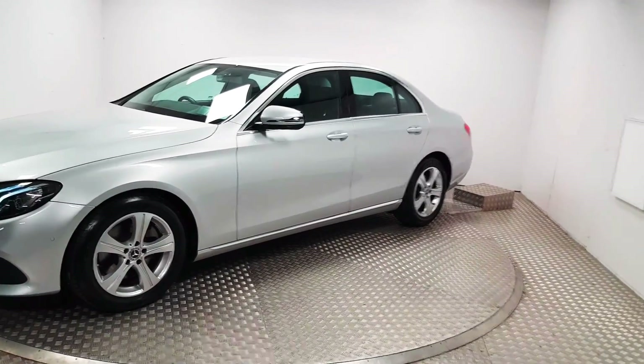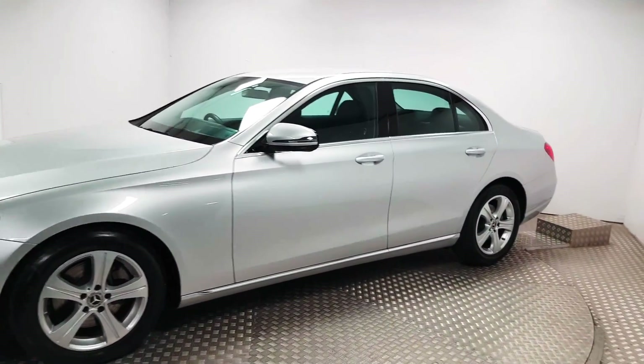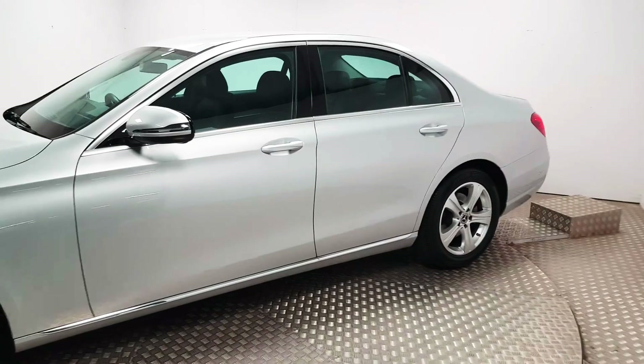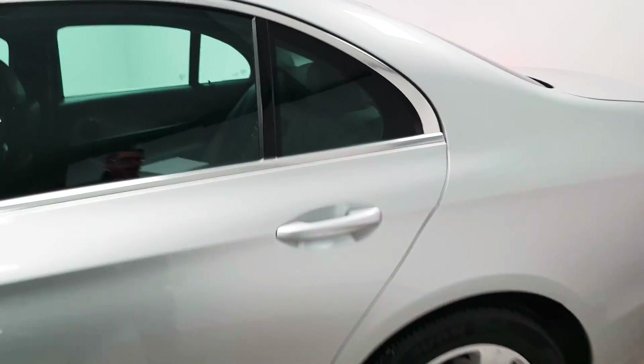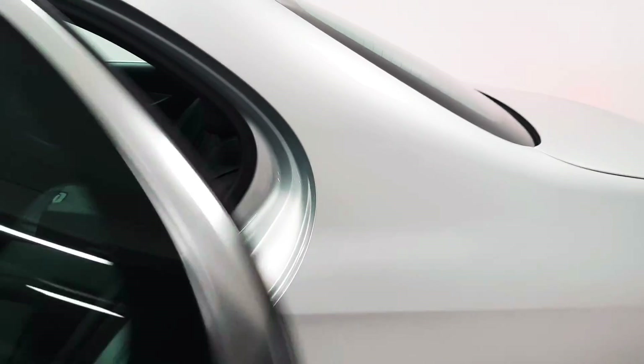At the front you have LED headlights, front parking sensors, and 17 inch alloy wheels. The car itself is finished in Iridium silver metallic and there is a full black leather interior.